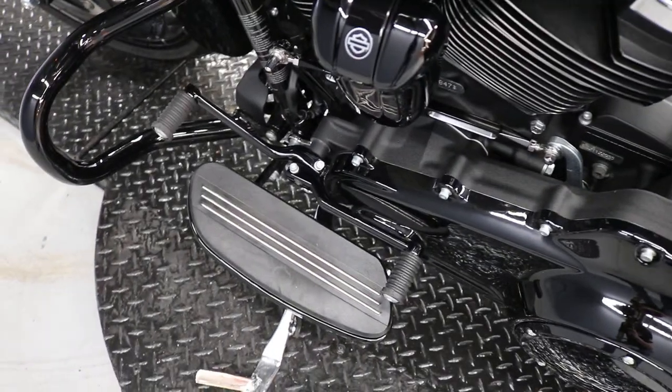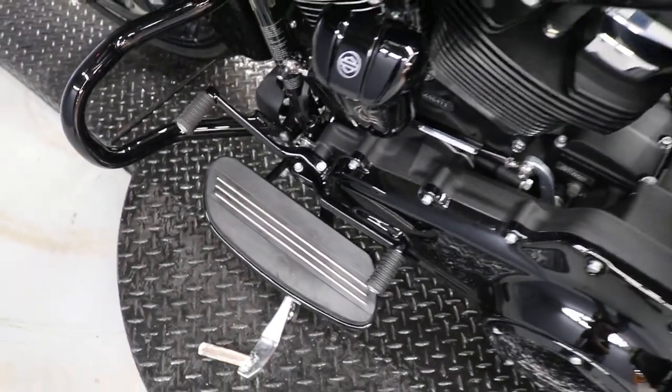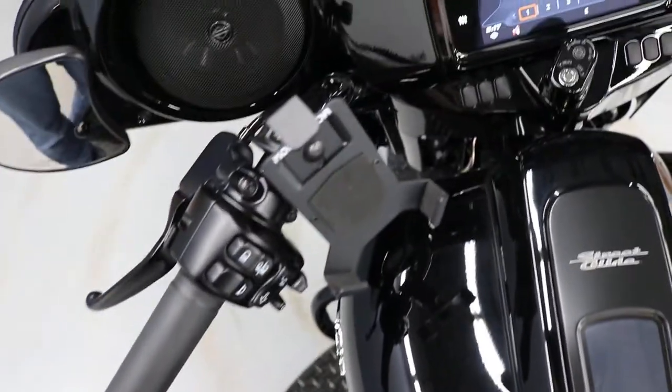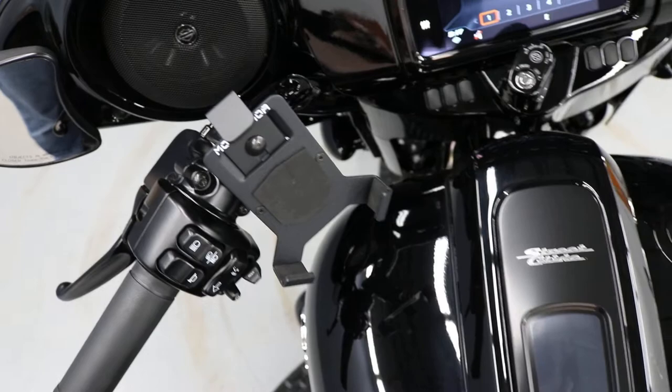One of the fewer things that the previous owner put on is a heel-toe shift and a phone mount.